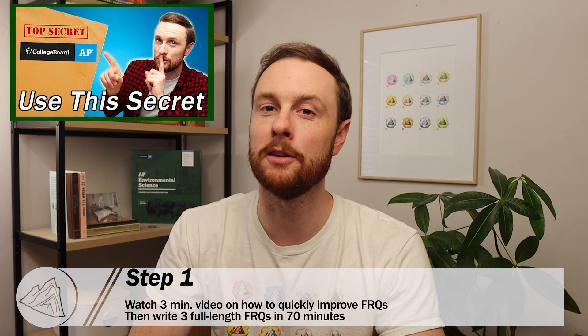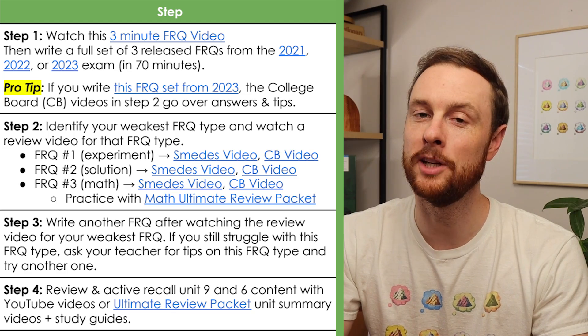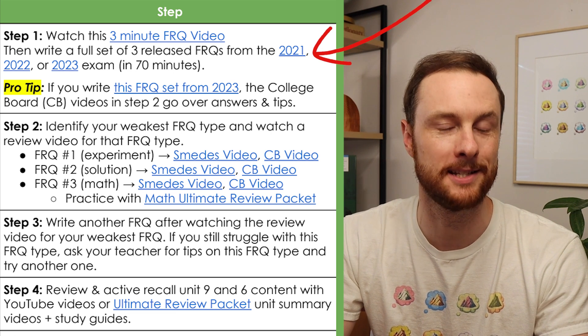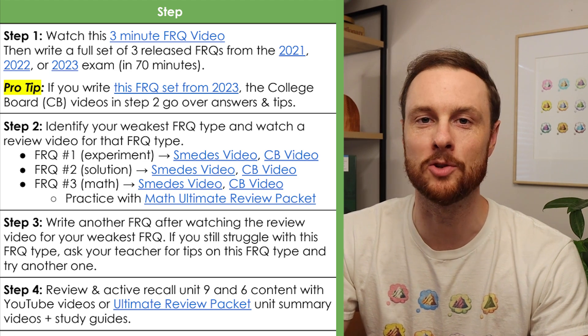Step one is to watch this quick three minute video breaking down how you can maximize the amount of points that you earn on the FRQ section of the exam. Then you'll need to practice writing three full FRQs in 70 minutes, since that's what you'll need to do on that exam in May. And once you've written those FRQs, you can either score them yourself using the scoring guide on AP Classroom or ask your teacher to score them for you.